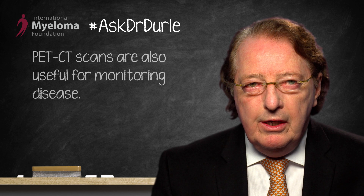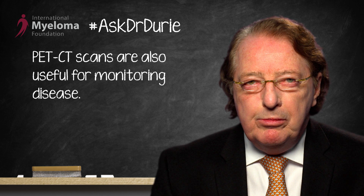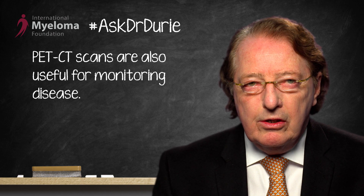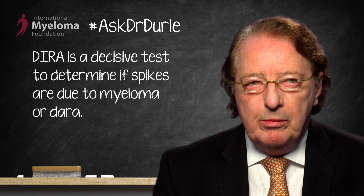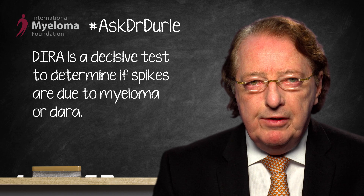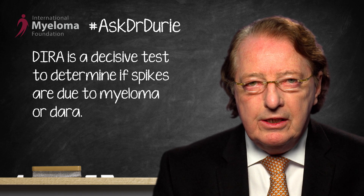There is the possibility to use a very specialized test called DERA. This is a daratumumab-specific assay where you can show that the spike is actually DERA and not the myeloma-related IgG. If it needs to be done, this is a decisive way to show that the spike is DERA and not the residual myeloma protein — a very important point to be aware of.